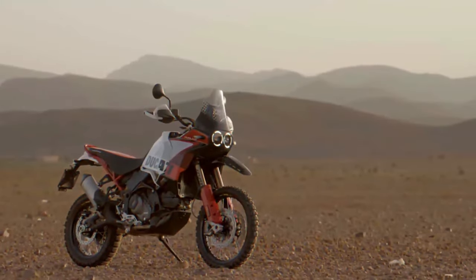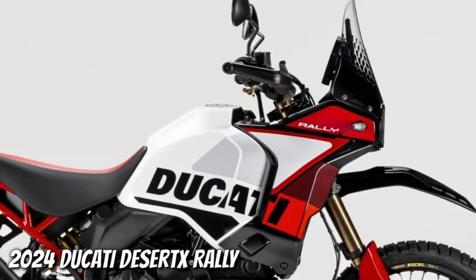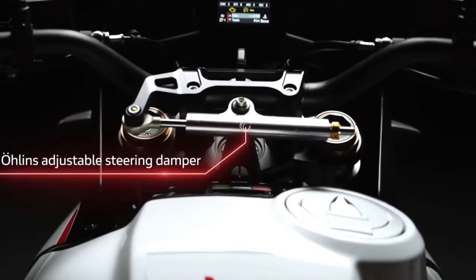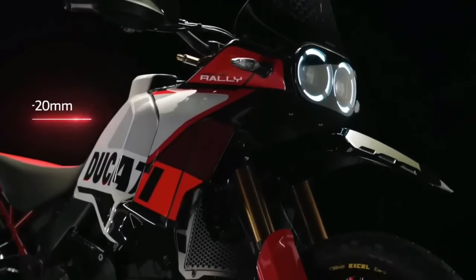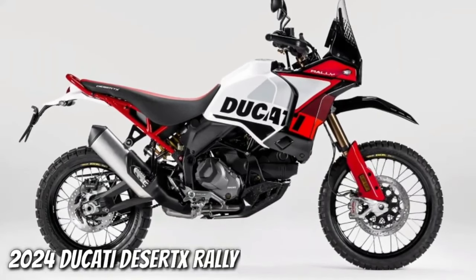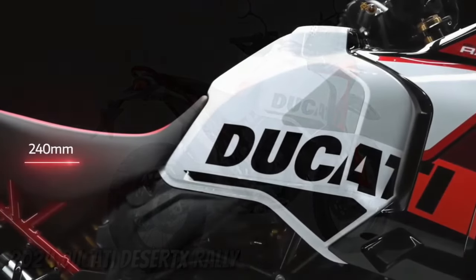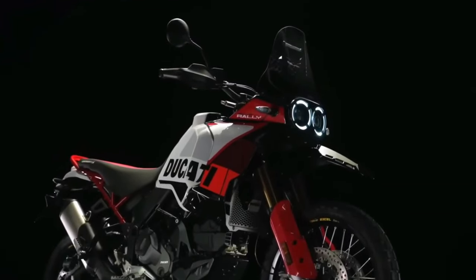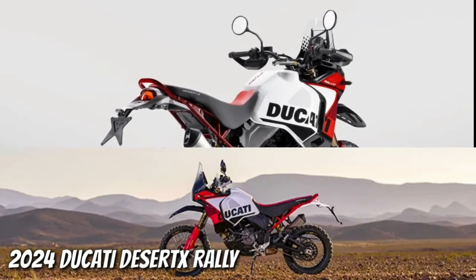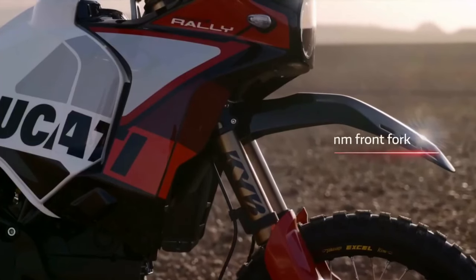Ducati has just announced the 2024 Desert X Rally, a souped-up version of the Ducati Desert X made for more aggressive off-road riding. There's more to the Desert X Rally than just its livery and high fender. Falling in with the trend of getting highly skilled off-road riders to race big adventure bikes, Ducati has already fielded the Desert X Rally in the Erzberg Rodeo, with five-time Enduro World Champion Antoine Meo winning the twin cylinder class.